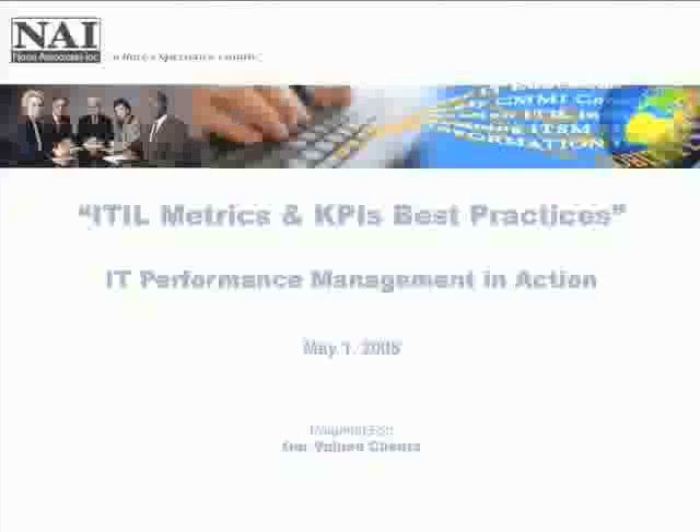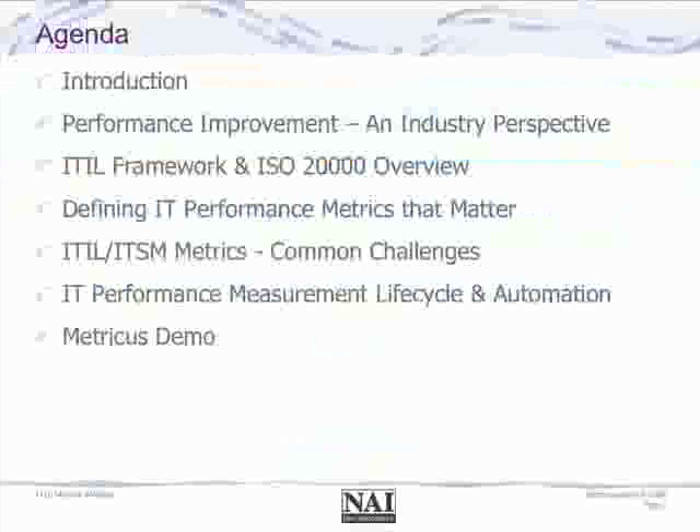So with that, I'm going to start our presentation and discussion. Our agenda today will be looking at performance improvement and what companies and the industry are doing with respect to process improvement and performance improvement overall.